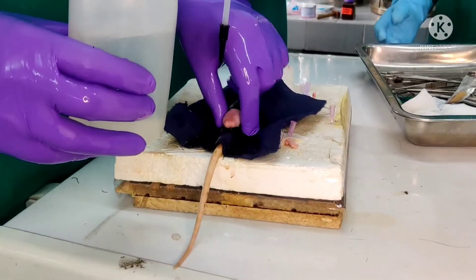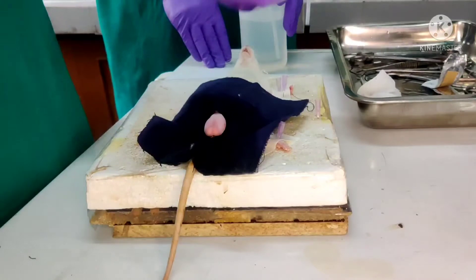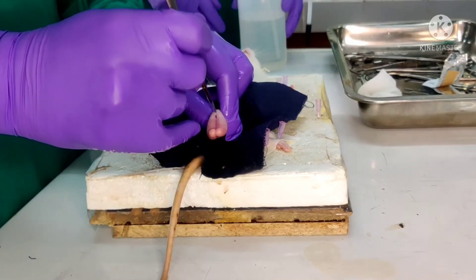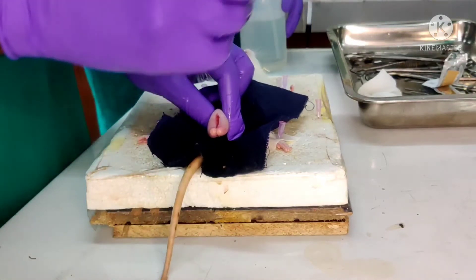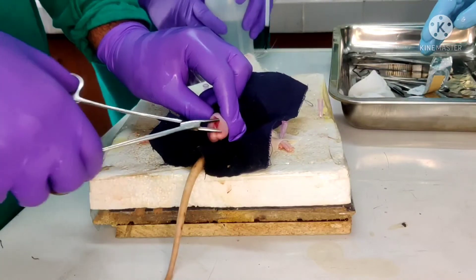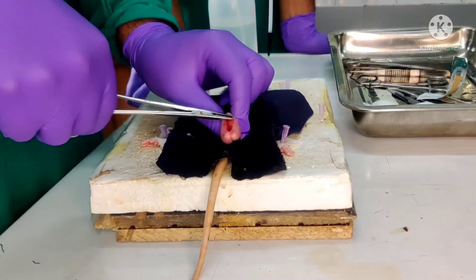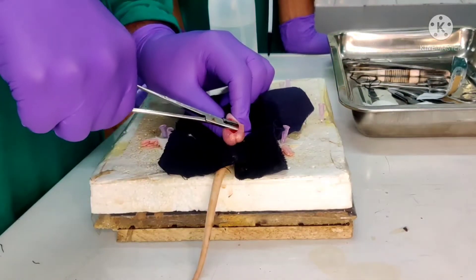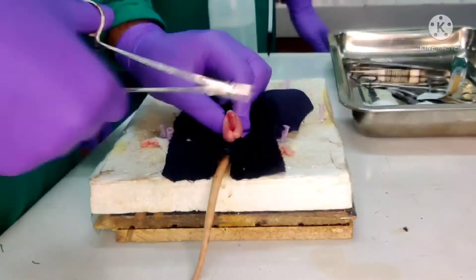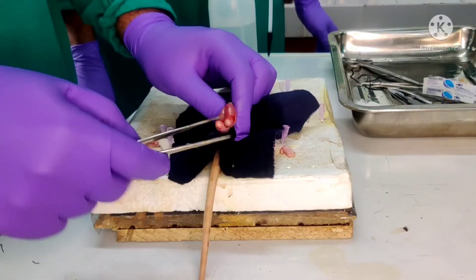We will start the surgery. We will start with the midline incision of the scrotum. There are two testes, and you have to detach the skin of the scrotum.